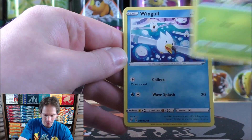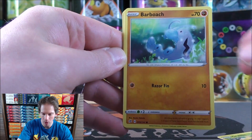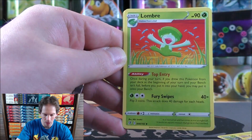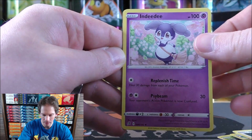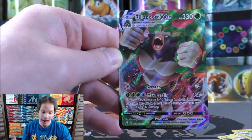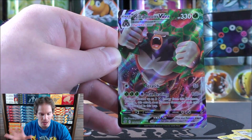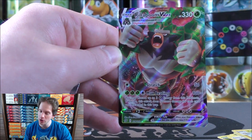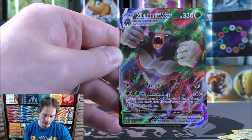Grubbin starts this one. Wingull, Natu, Barboach, Snorlax, Fire-type Energy, Lombre, Hawlucha, Indeedee, reverse holo of a Charjabug — the rare is a Rillaboom VMAX! What a great start to this box. I also have the Zamazenta version to open up as well. Hopefully I'll have lots of good pulls from 12 total packs — ideally 3 or 4 great cards.